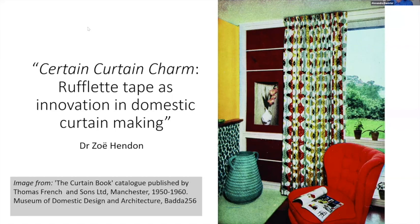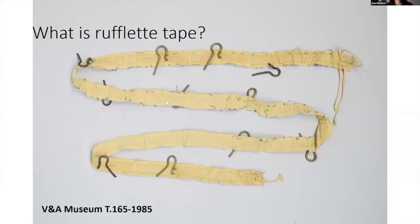Thanks Alex, and hi everyone. This afternoon I'm going to be talking about rufflet tape, which is a slightly more quotidian product than we've heard about so far today. Rufflet tape was first produced in 1922 and was marketed to housewives as a new way to make and hang curtains.